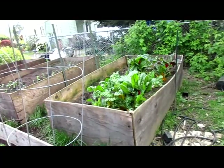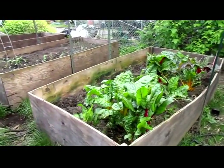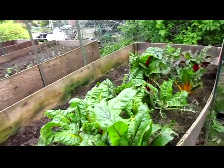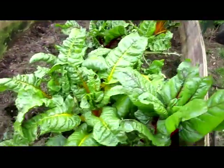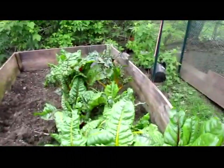This is Update 5 of the French Biointensive Organic Raised Bed Garden. I'm harvesting this every two to three days and it's still coming back like crazy.